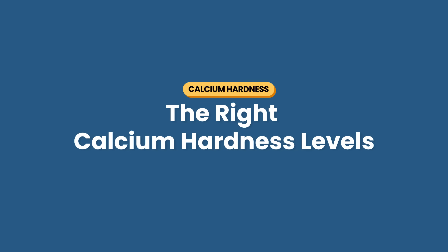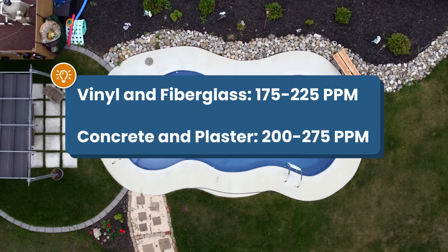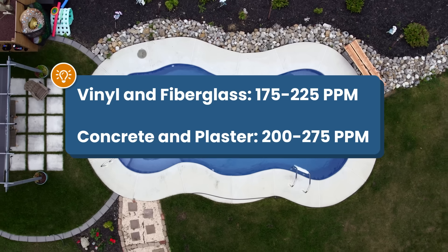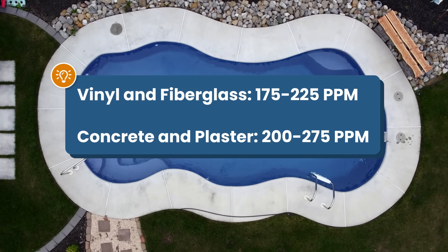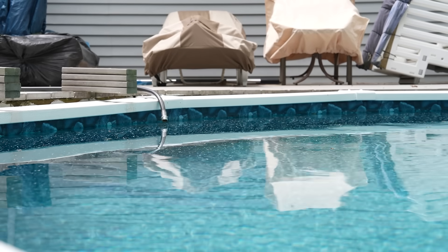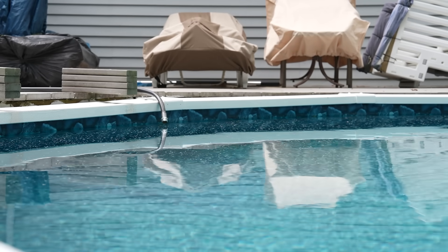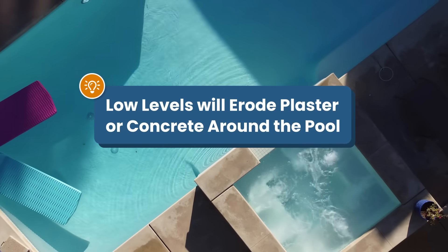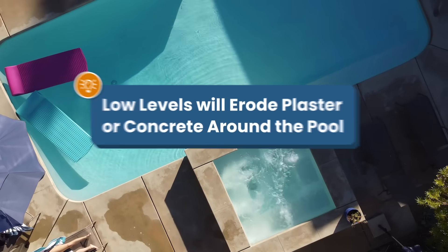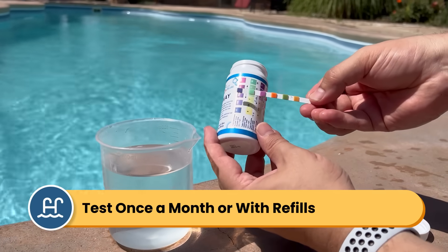So what are the right calcium hardness levels? The ideal range is between 175 and 225 parts per million for vinyl and fiberglass pools, and 200 to 275 parts per million for concrete and plaster pools. While it's okay to have lower calcium hardness in vinyl liner and fiberglass pools, you'll still need some calcium in the water — some pool equipment like heaters need calcium to protect its parts. And if you have plaster around the waterline or concrete around the pool, that will etch and pit if calcium is too low. Plan to test your calcium hardness at least once a month or after you've added fresh water to your pool. Most seven-way test strips include a total hardness reading.